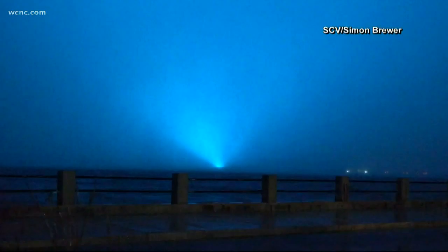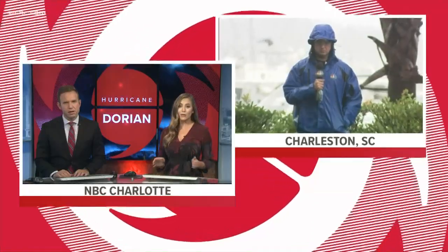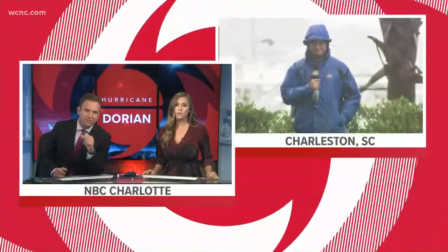That's where we find NBC Charlotte's meteorologist Chris Mulcahy, who has been live in Charleston since very early this morning. Chris, we've been talking for the better part of the past seven hours. What are things like right now at noon compared to when we first spoke at five this morning?